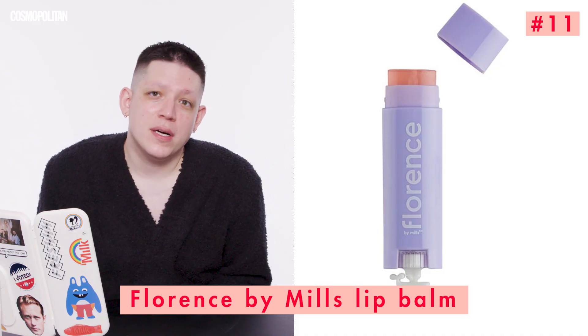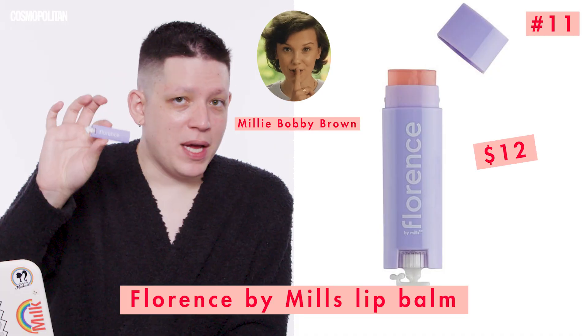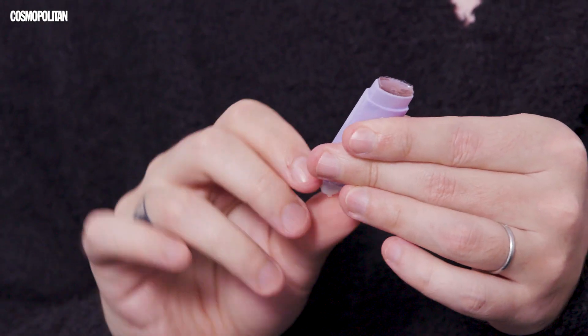And to wrap up our skincare, we're going to use the Florence by Mills Oh Whale Lip Balm. This is a great thing to throw on before you start putting your makeup on, just because we're going to be using a lot of powders and a lot of product. It's nice, it's super cute, it's vegan, and it's by Millie Bobby Brown. So good on you, girl.